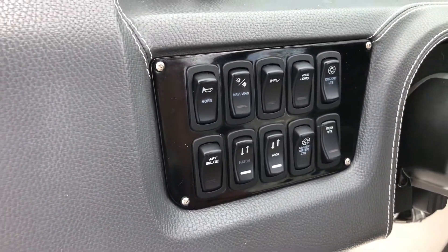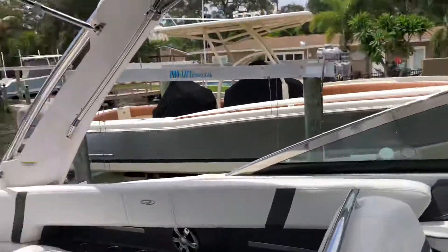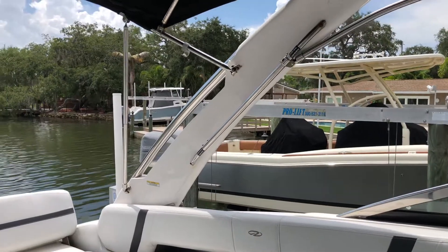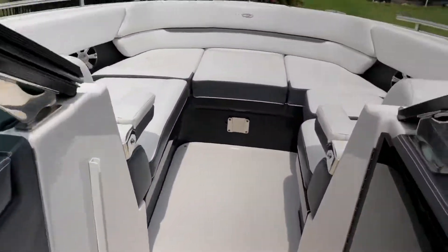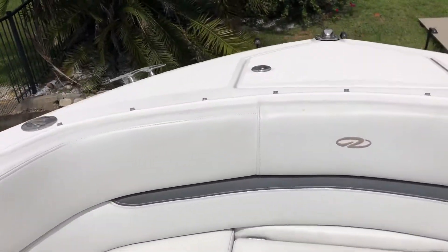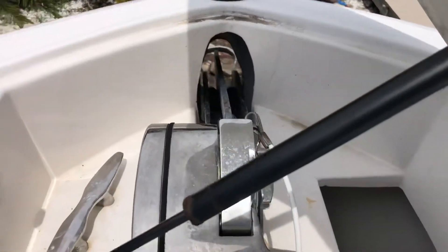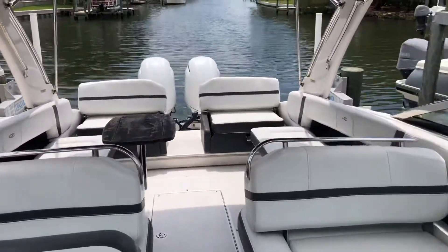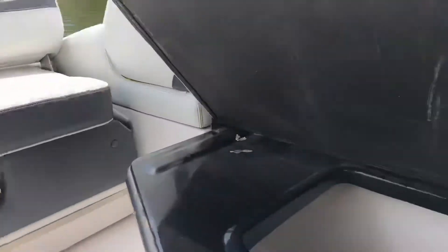All the gauges are there, everything works, hatches go up and down — it's all electronic. The arch can tip back if you need to get under a bridge — just hit that and it tips down nice and low. The hatch goes up and down like that too. Up at the helm there's tons of seating and storage. It has a nice windlass with a Lumar anchor and a hook on there.